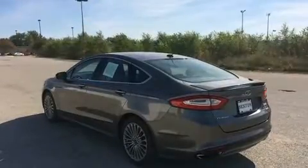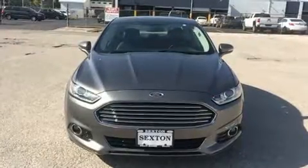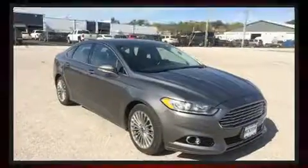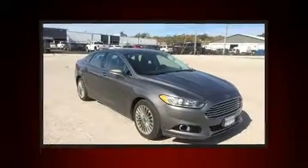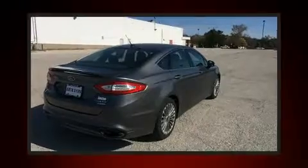Ford infused the interior with top-shelf amenities such as a power seat, a trip computer, automatic dimming door mirrors, and cruise control. Features such as automatic climate control and leather upholstery prove that economical transportation does not need to be sparsely equipped.